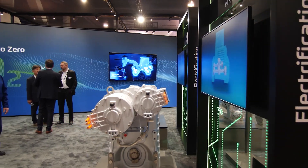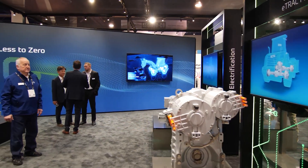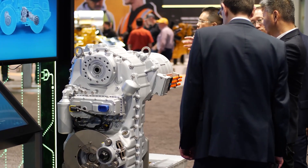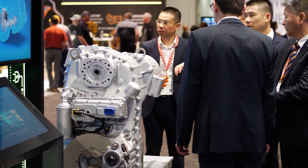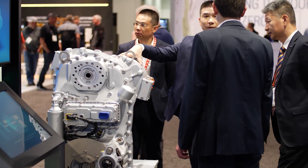The speciality of this system is that we have two E-motors: one E-motor for the drivetrain and the second one for the PTO drive, both integrated on the transmission.